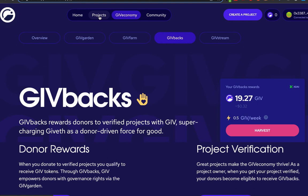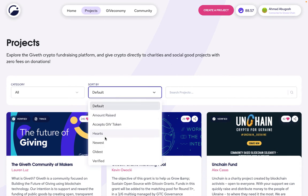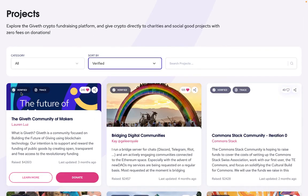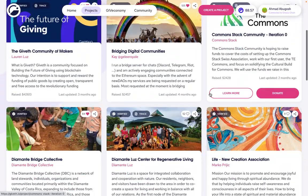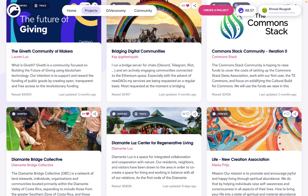To do that, I just go to the project section. If I want to see which projects are verified, I can just come here, sort by verified, and then it'll tell me that all of these projects are verified. You'll see a verified symbol here, and that means that these are all projects that if I donate to them, I'll be eligible for givebacks in that givebacks round.